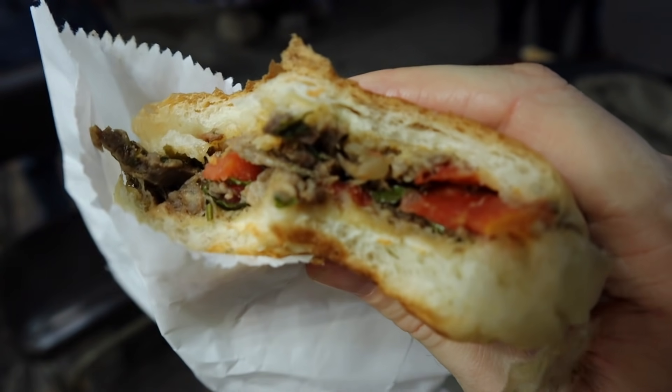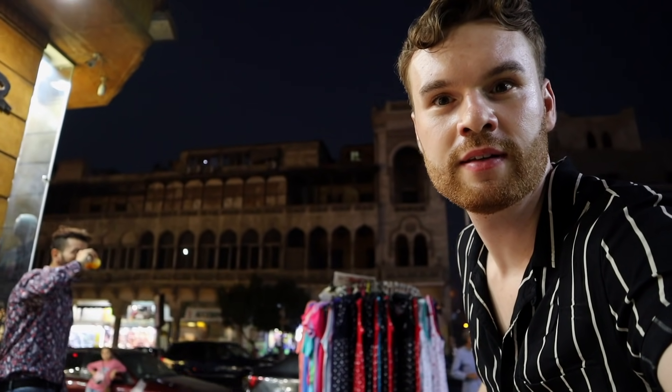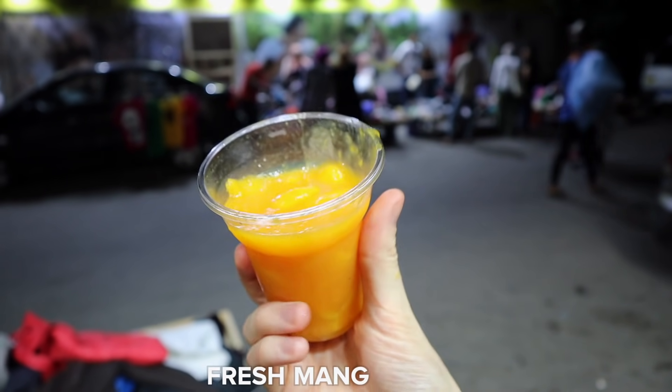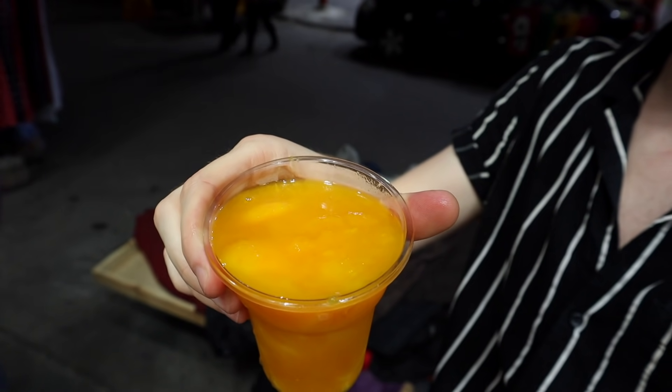I think coming to this side of Cairo just to try this shawarma is only for the hardcore foodies. It's a bit of a journey to get here, but it's actually a very nice area. You can see some interesting architecture in the background, slightly different to central Cairo. There are a lot of nice apartments in this particular area, as well as stores here on the street. Next up, it's time to try the famous mango juice of Abu Haida, which actually has little chunks inside on the top.